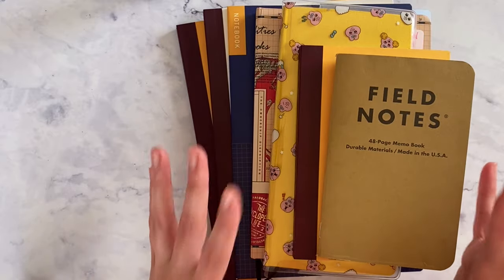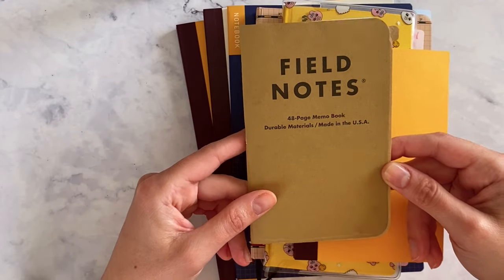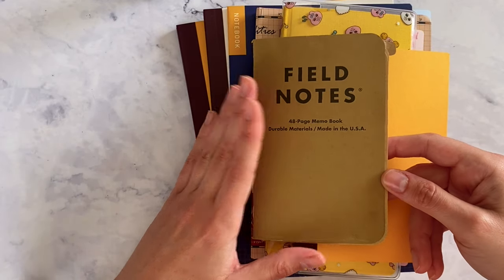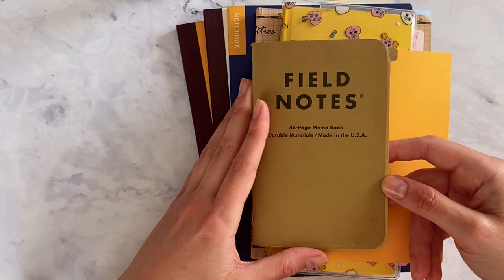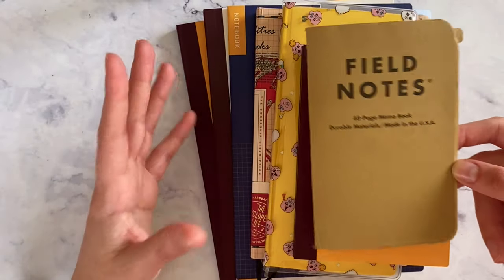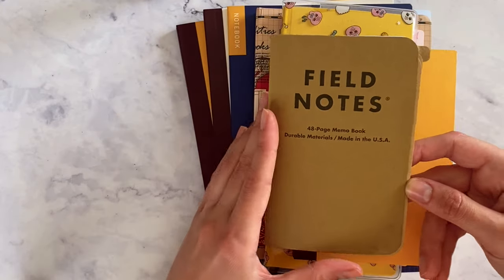I recently got my Field Notes — in the last two weeks — and I did not have any time to work on it at all. In the meantime, I launched my Etsy shop, so I was just really busy with other things.